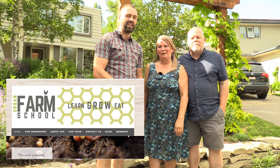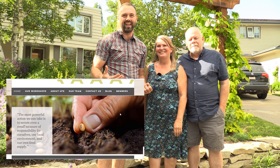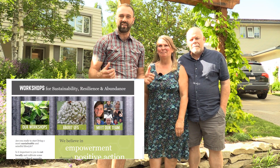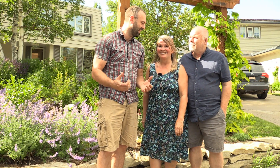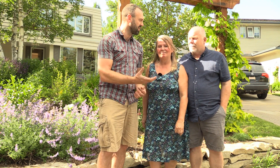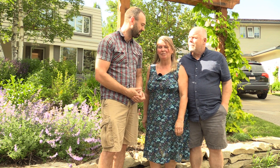Rob Avis here with Carmen and Christian at their home, which is also the headquarters for Urban Farm School. We're going to tour their entire property — it's a big lot here in Calgary with a ton going on. Topics include pollination, rainwater harvesting, greenhouses, and hail protection. Make sure you watch the whole profile; their info is in the show notes below. They offer yard tours, Carmen runs courses, and Christian builds incredible structures supporting the permaculture approach.